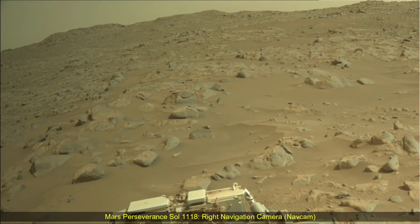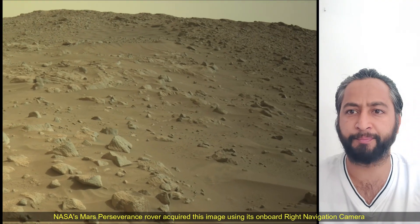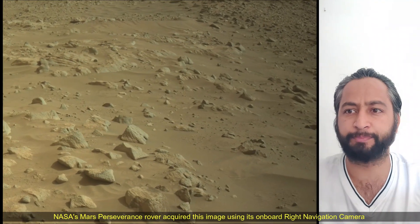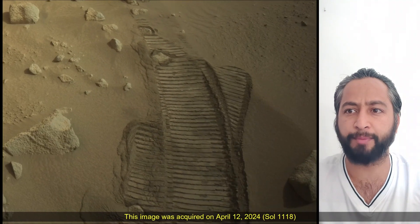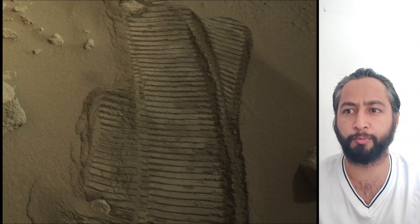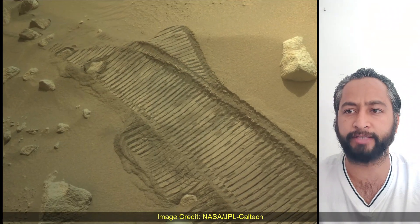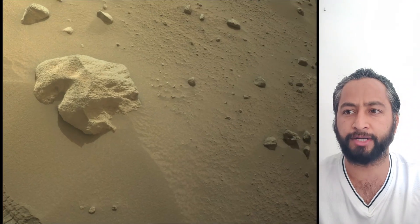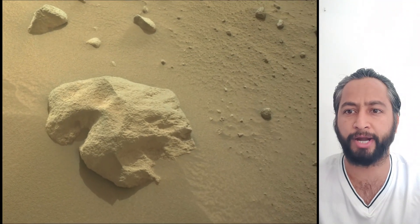Hello Friends. Mars Perseverance Sol 1118 Left Navigation Camera and MAST Camera. NASA's Mars Perseverance rover acquired these images using its on-board left navigation camera and MAST camera. These cameras are located high on the rover's mast and aid its driving. These images were acquired on 12 April 2024, the 1118th Martian day, or Sol, of the Perseverance rover mission on Mars.